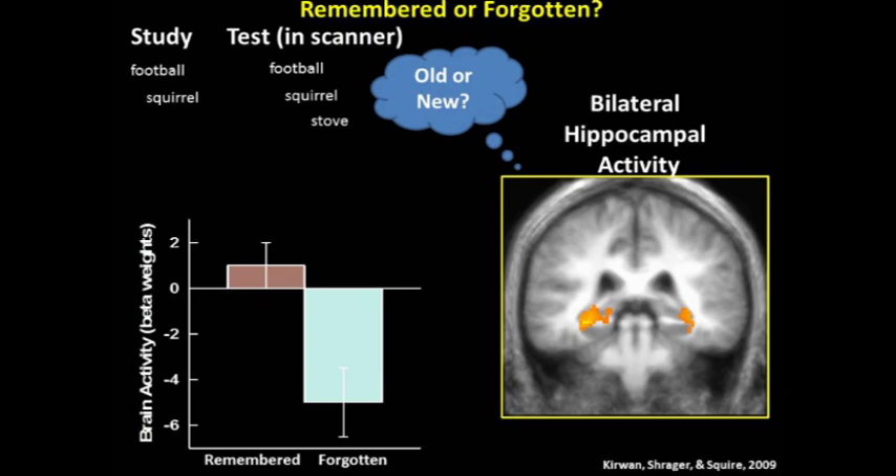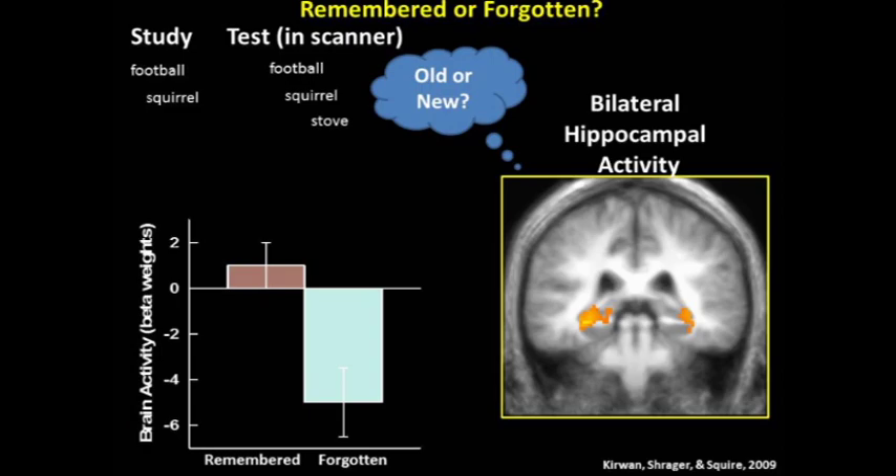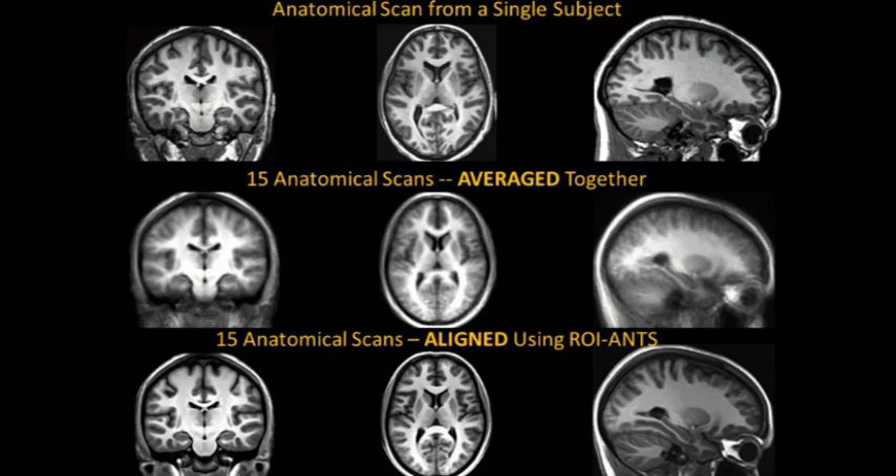Next I'm going to discuss advancements in methodology that apply to all imaging studies but have been quite helpful in the study of memory, because a lot of those studies have been focused on one region — the hippocampus — and finding whether the signal is present or absent there, or whether memory modulates activity there. I'm going to talk about the alignment of brain regions across individuals. On the top, you can see coronal, axial, and sagittal scans from one subject. When scans are averaged across 15 subjects, the resulting image looks blurry, because the anatomy is variable and you end up averaging different brain patterns, getting a fuzzy-looking brain.